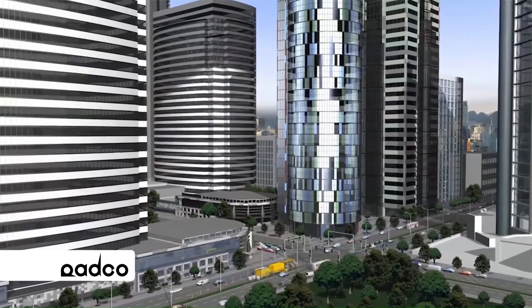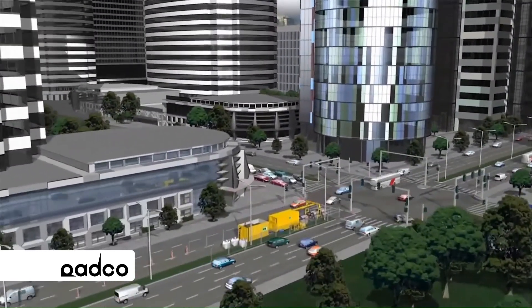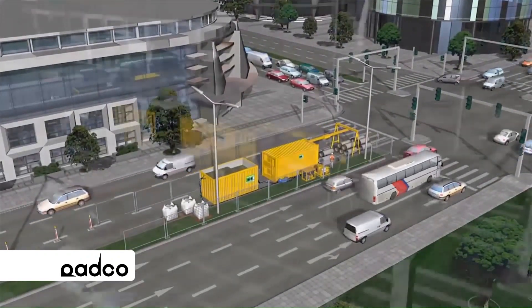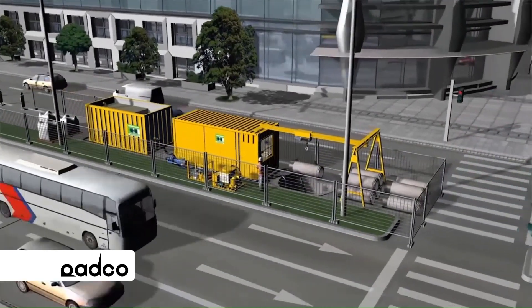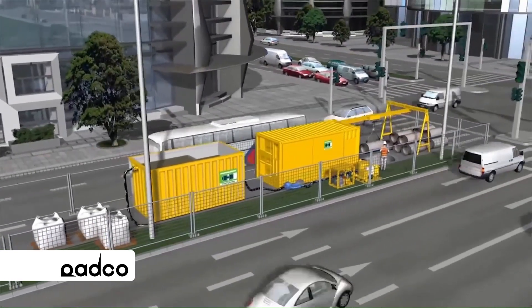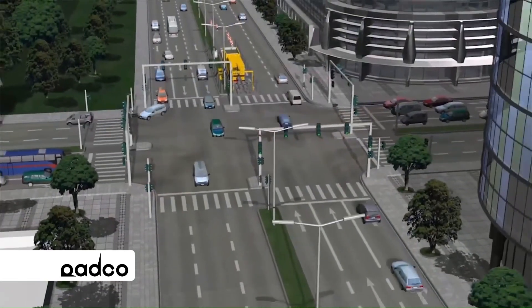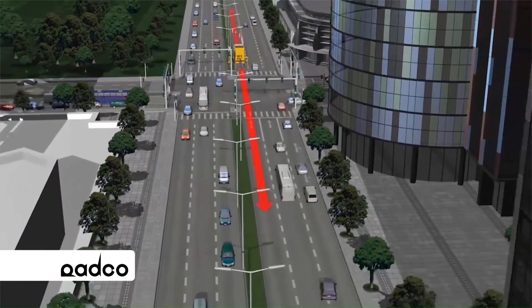The following animation shows the installation of new sewer pipes DN600 in an urban crossroad with dense traffic. The whole construction site can be located in a way that only one lane is blocked. In this example, 150 meters of sewer pipe are to be jacked from the launch shaft to the reception shaft.